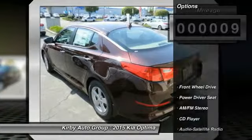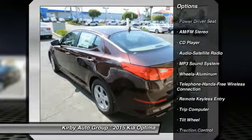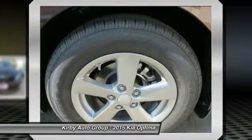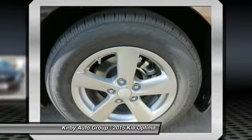Here are some of this vehicle's great options: traction control, anti-lock braking system, air conditioning, front Bluetooth wireless data link for hands-free phone, power steering, aluminum wheels, cruise control, FWD, AM FM stereo radio, rear defrost.